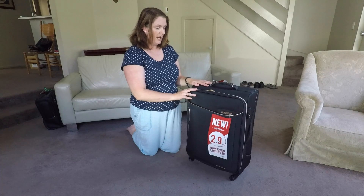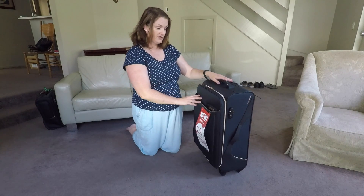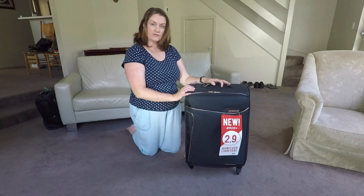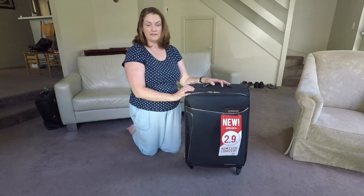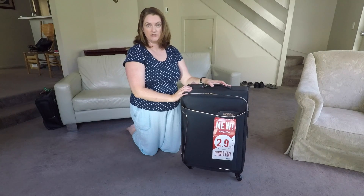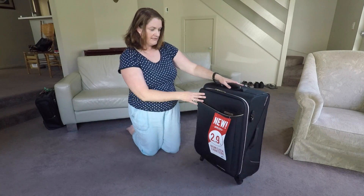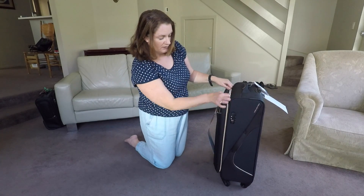This limited edition black with the gold trim happens to be $28 cheaper than just a plain black suitcase. I think the orange one was also cheaper — I guess they're not as popular. But if you want to save a couple of dollars by getting a less popular or special edition color, then that's the way to go.